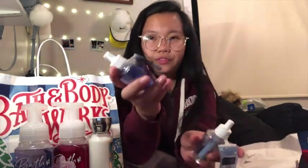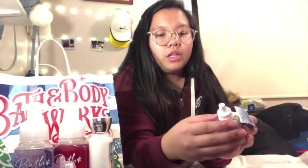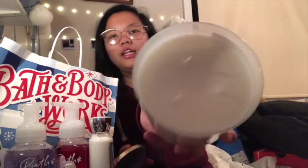And next are these wallflower fragrances. I got the Frozen Lake and the Sparkling Icicles. And last but not least, also the Frozen Lake. It smells good — I like the smell.